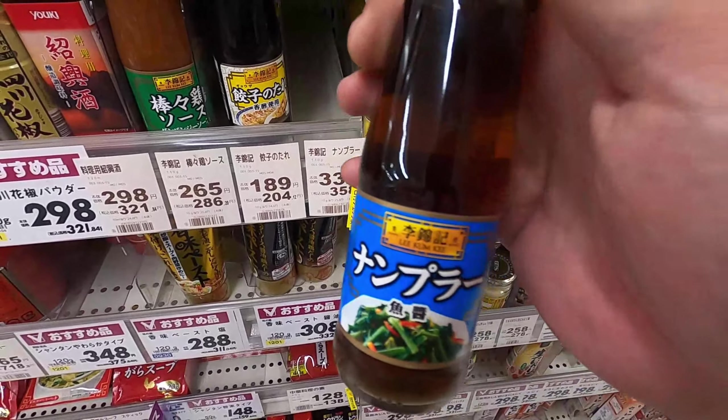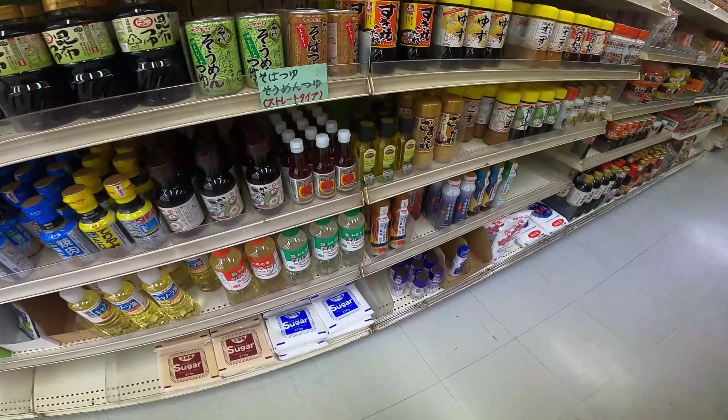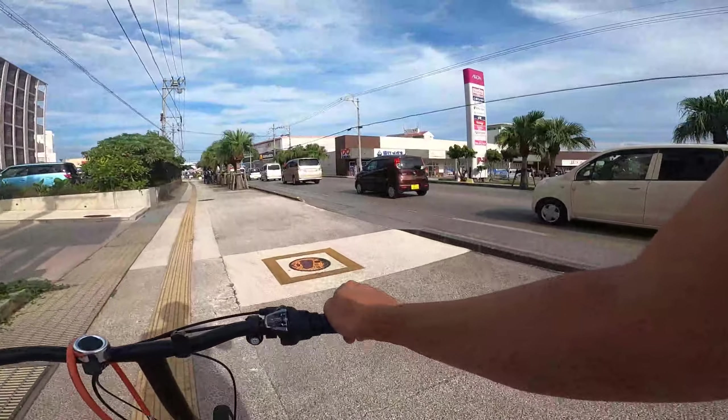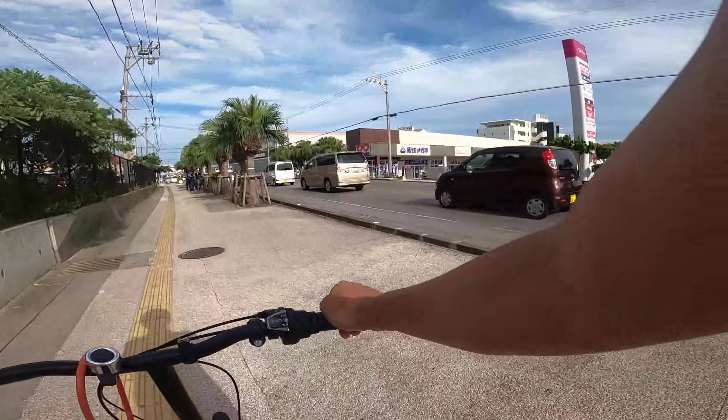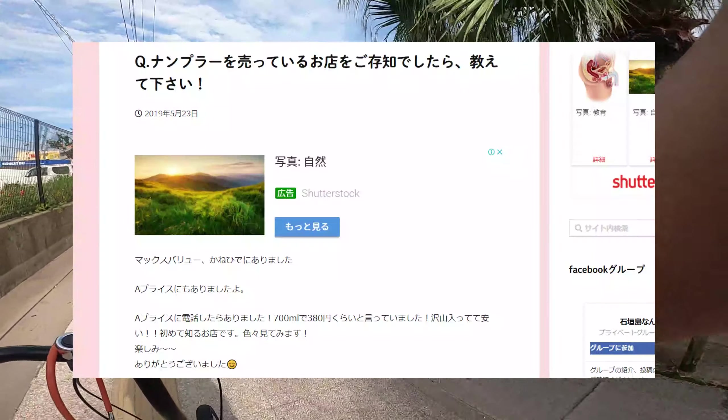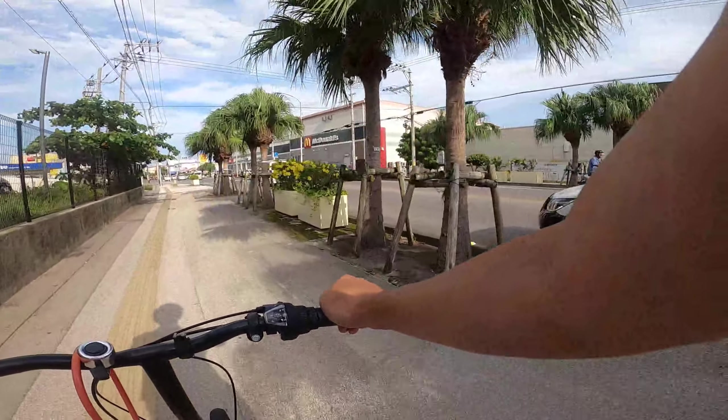Surprisingly, fish sauce was also sold at Daiso, but for this size the price is of course 110 Japanese yen. When I searched online, it was said that fish sauce was sold at MaxValue, Kanahide, and A-Price.